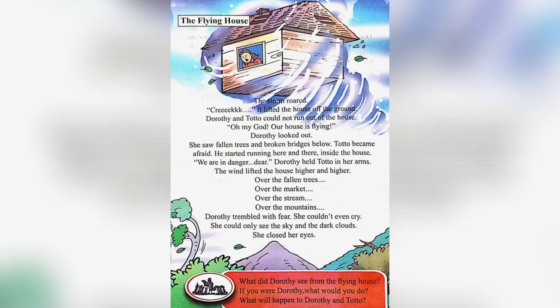The Flying House. The storm roared and lifted the house off the ground. Dorothy and Toto could not run out of the house. Dorothy looked out and saw fallen trees and broken bridges below. Toto became afraid and started running here and there inside the house. Dorothy held Toto in her arms, saying, "We are in danger, dear."